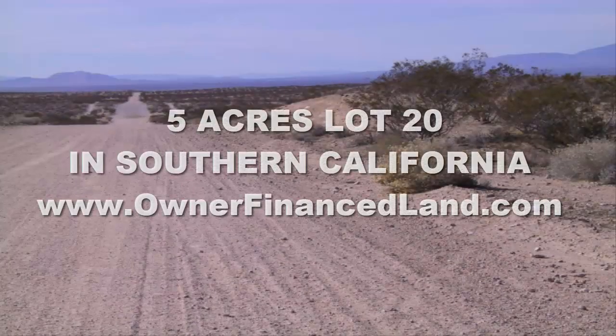Hi folks and welcome back to the Owner Terms Land Network. This is Jesse Ivey and we're back again talking about another property we currently have featured on our websites. Today we're going to travel to the state of California. We're going to be looking at this five acre lot, Lot 20 in Southern California.